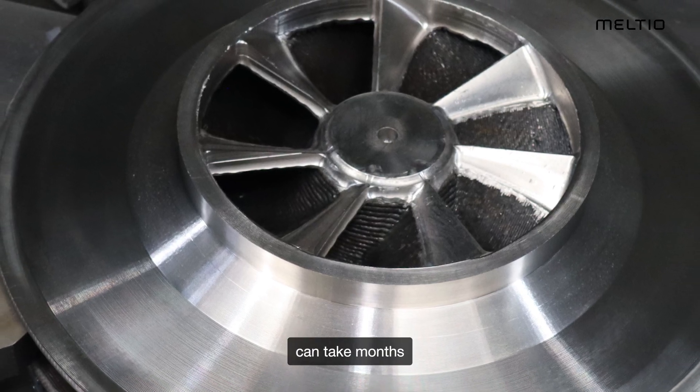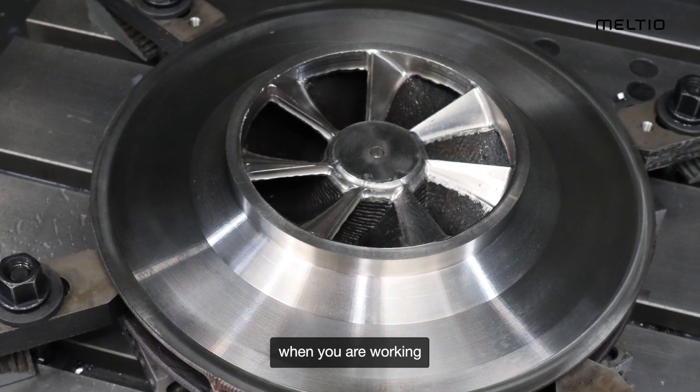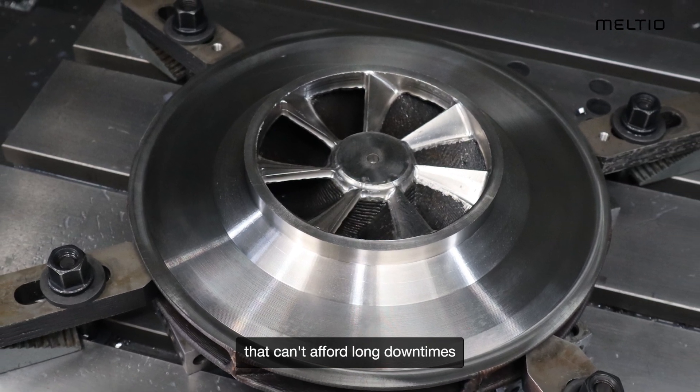Traditional casting can take months to deliver a single impeller. That's not ideal when you are working with critical components that can't afford long downtimes.